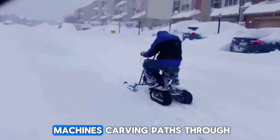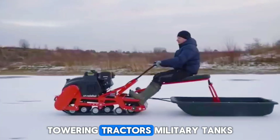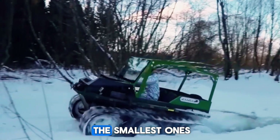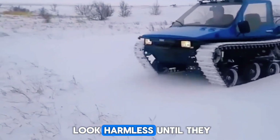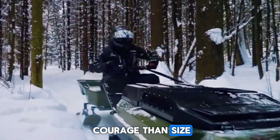Most people imagine giant machines carving paths through the snow — massive, towering tractors, military tanks on tracks. But what if I told you the real magic is hidden in the smallest ones? The little fighters, the compact machines that look harmless, until they start moving, and suddenly you realize they're built with more courage than size.